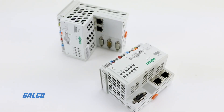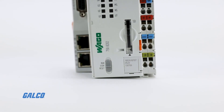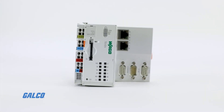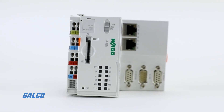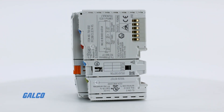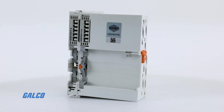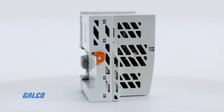WAGO's PFC 200 Series Programmable Logic Controller is a compact PLC for the modular WAGO I/O system. It is designed to engineer, control and visualize your manufacturing projects with ease and convenience.